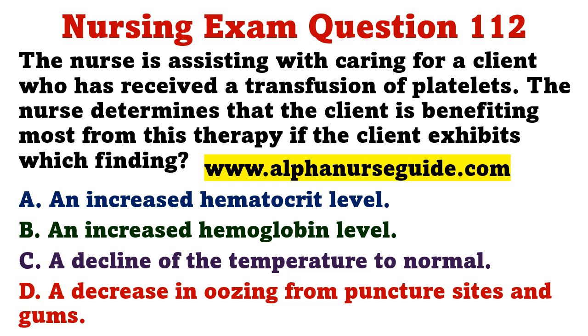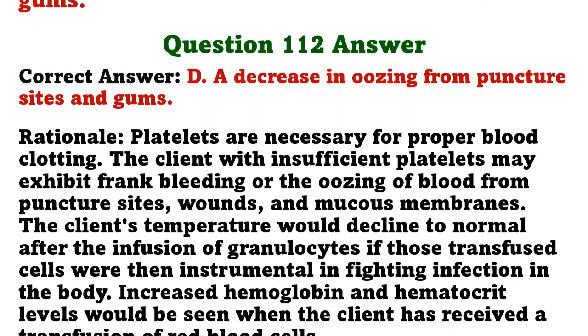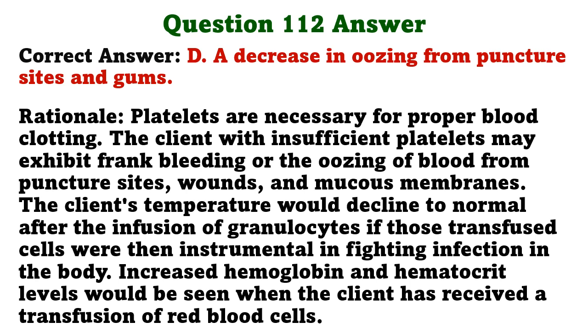The nurse is assisting with caring for a client who has received a transfusion of platelets. The nurse determines that the client is benefiting most from this therapy if the client exhibits which finding? A) increased hematocrit, B) increased hemoglobin, C) decline of temperature to normal, D) decrease in oozing from puncture sites and gums. The correct answer is D. Platelets are necessary for proper blood clotting; a client with insufficient platelets may exhibit oozing from puncture sites, wounds, and mucous membranes. Increased hemoglobin and hematocrit would be seen after a transfusion of red blood cells.